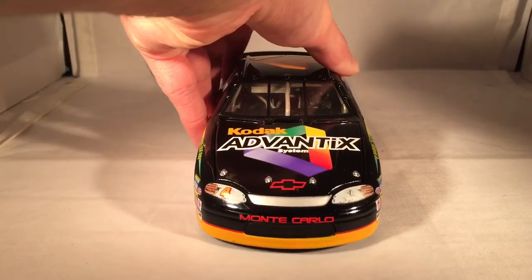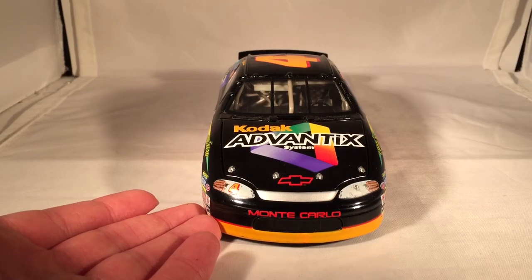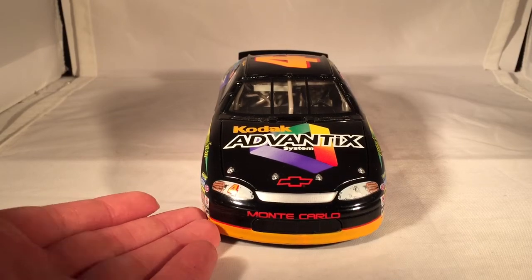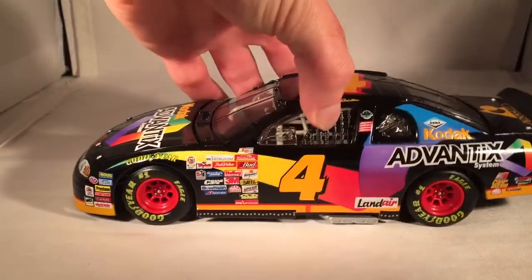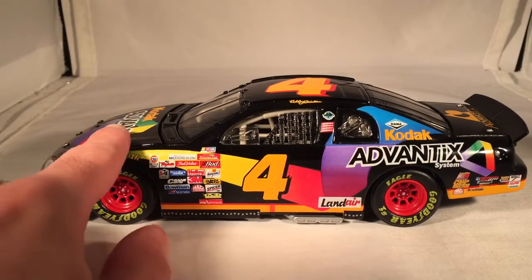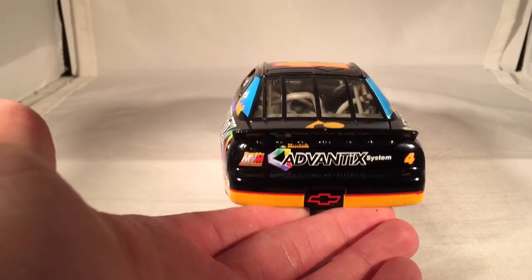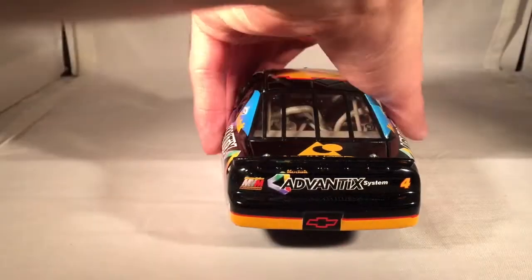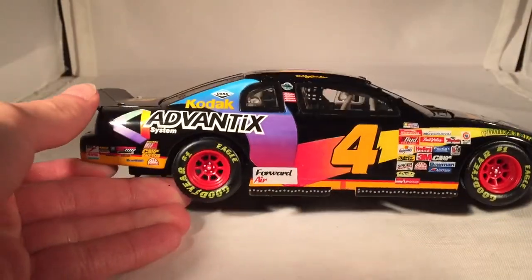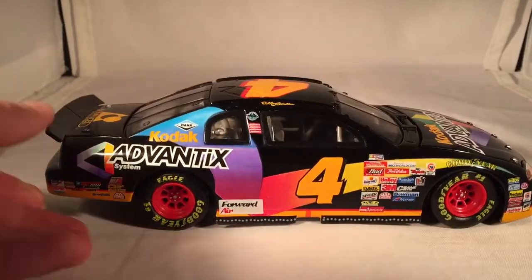Let's do a quick 360 of the car, as usual. Kodak really never had that many special paint schemes up until they got to their Penske days and started doing movies and stuff. This is one of their first actual special paint schemes. They ran one in the early 90s — there was a white one with Sterling Marlin, though I don't know if that really counts as a standard or just a secondary. This is their first real colorful special paint scheme.